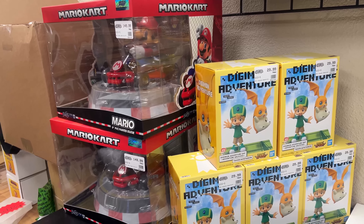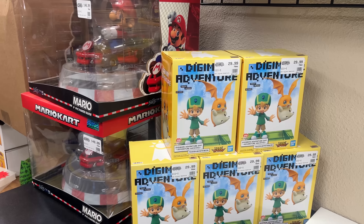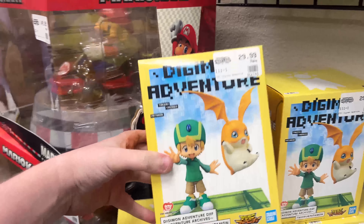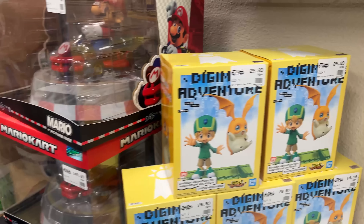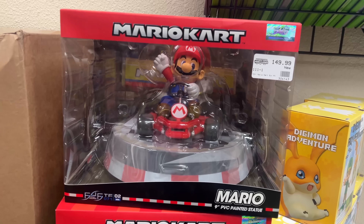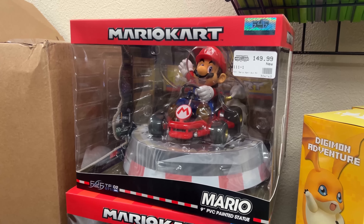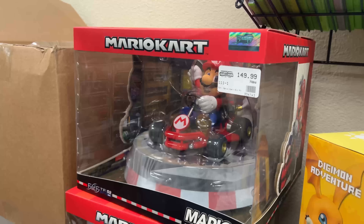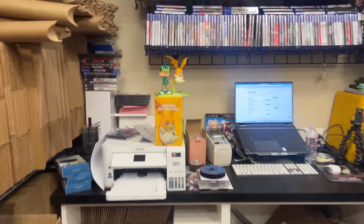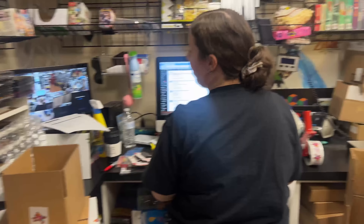We got a couple packages in the mail today from one of our distributors called Entertainment Earth — a place we don't order too much from, but they always have cool figures. We got these Digimon figures: TK and Patamon. They're so awesome. And then we got the Mario Kart 9-inch PVC painted statue — this is the collector's edition version. I'm not exactly sure what's different about this one versus the regular ones we got a while ago, but we have two of those. Super adorable. If you guys are into Digimon, you should pick one up.